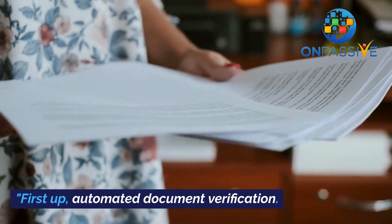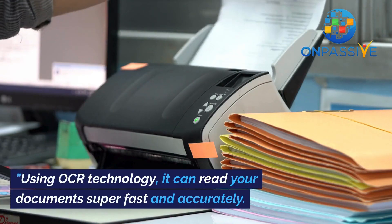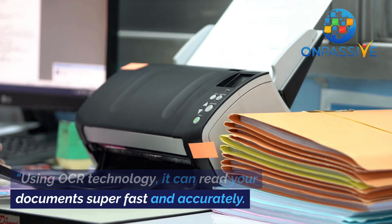First up, automated document verification. It's like a smart robot checking your ID. Using OCR technology, it can read your documents super fast and accurately. No more human errors.